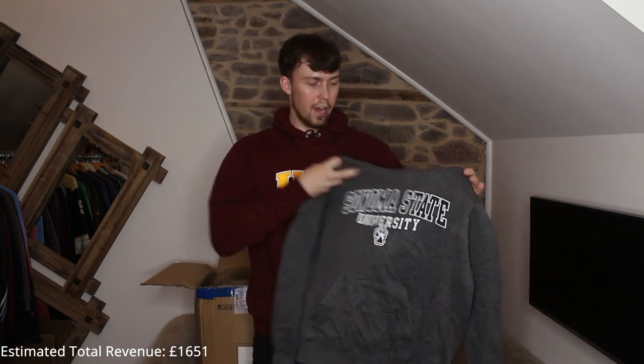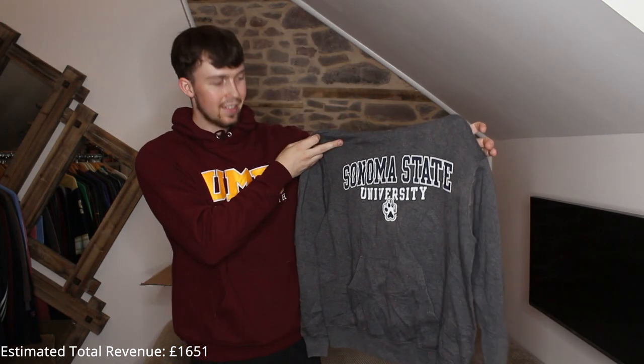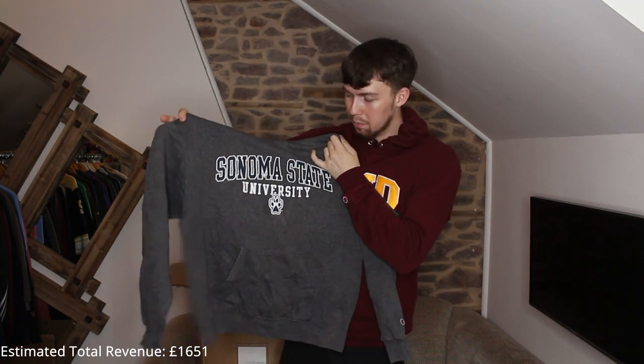I'm pretty sure we just got a Sonoma piece — Sonoma State University. It's a dark gray so not the best, but still a good hoodie. And that is it — we are done for the unboxing. I think that was the best unboxing I've ever done.